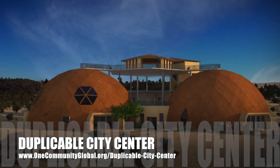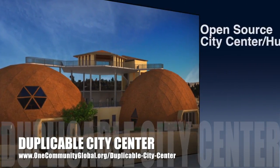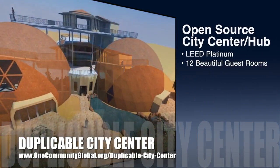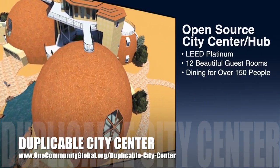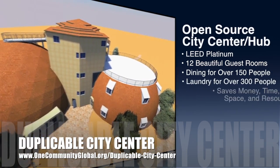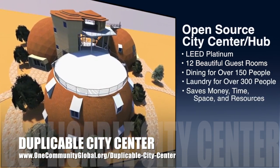OneCommunity is also creating an open source duplicable city center. It is designed to be LEED Platinum certified, provide 12 guest rooms, dining for over 150 people, and laundry and recreation space for over 300 people, all while saving money, time, space, and resources.